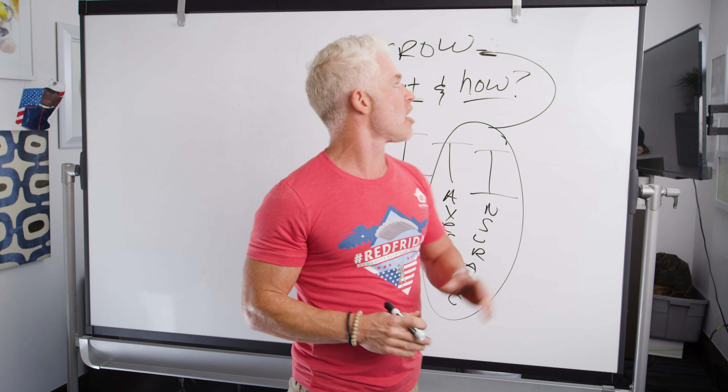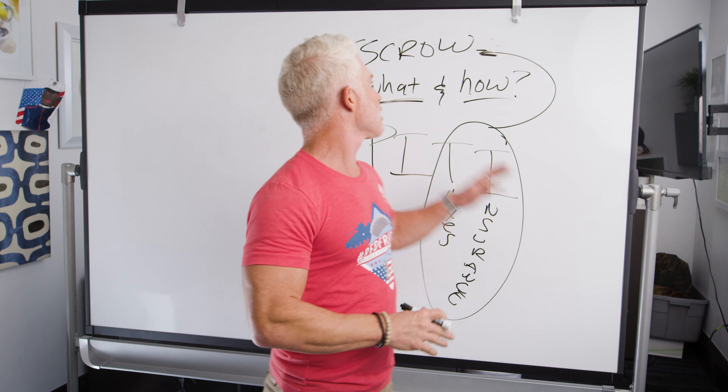That's all I've got today on how the escrow account works and what it is. Thanks for watching — we'll see you next Friday.